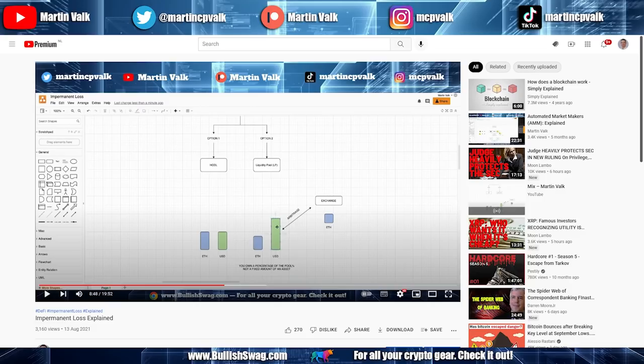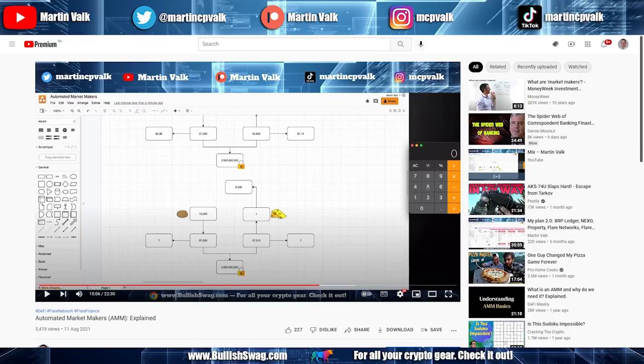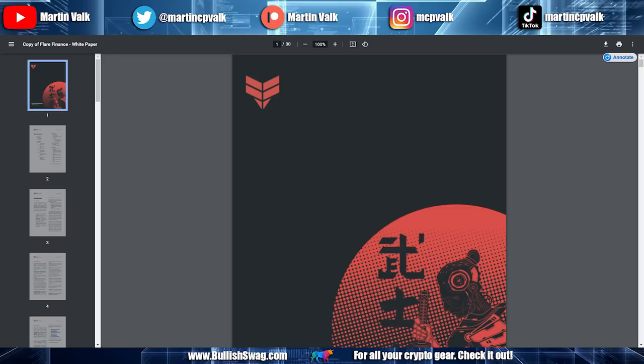When you're in a liquidity pool, you put two different types of assets together. If you pair with USD or a stablish asset, the volatility and risk are lower than when you pair two volatile crypto assets together. Please watch those videos — I want to educate you so you don't make mistakes and lose money. The Flare Finance part of my plan is now slowly starting to come into play.